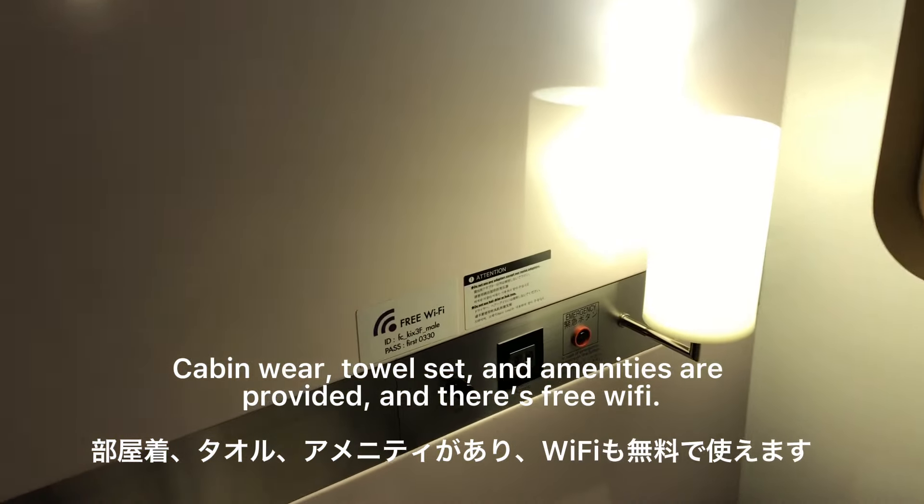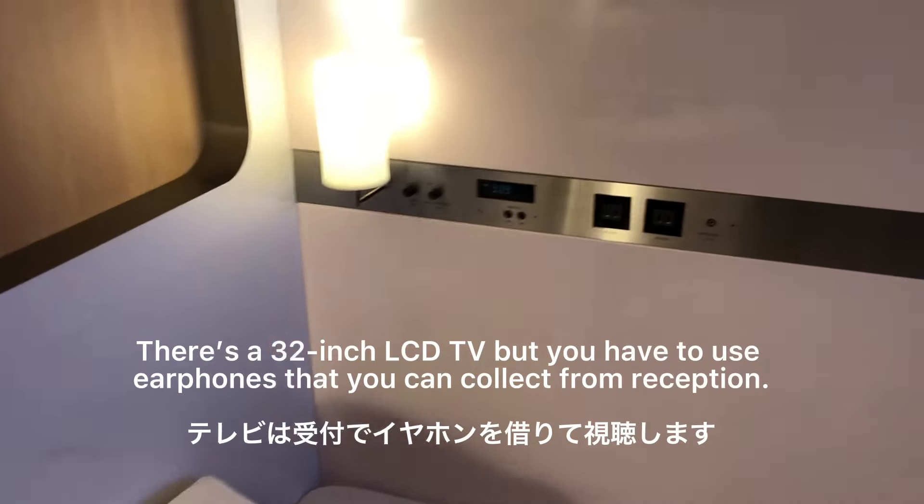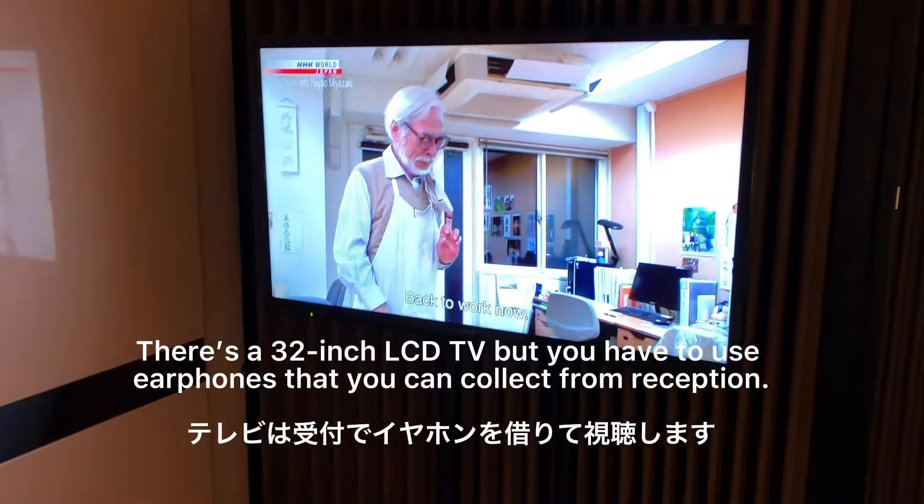It comes with free Wi-Fi, sockets — though you need to bring an adapter — and a TV, but you have to listen to it with earphones.